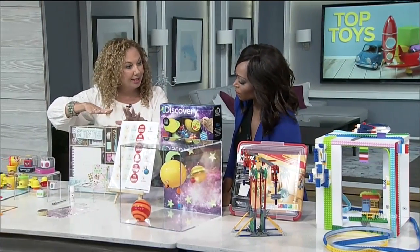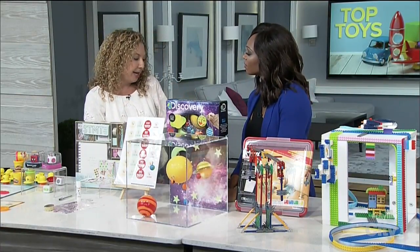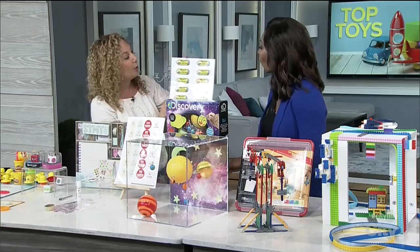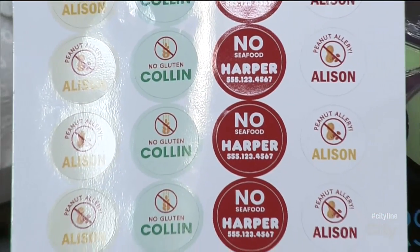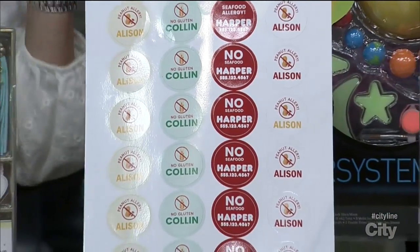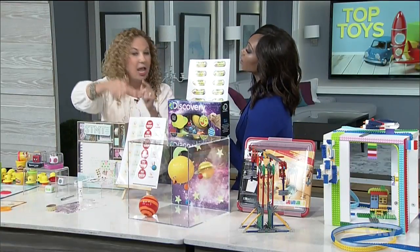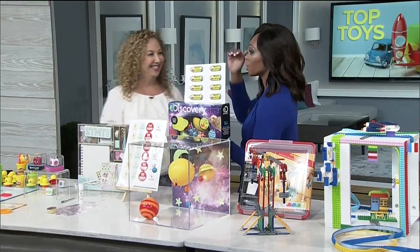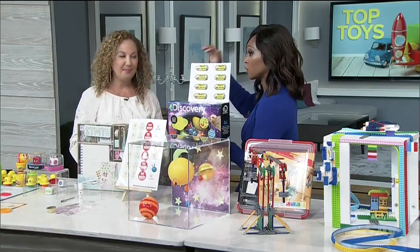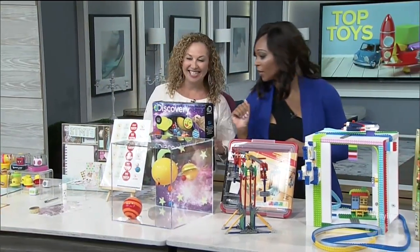When the kids go back to school, they're going to want to decorate those notebooks — maybe mom's got a message. This is from a company called Sticker U. You get to choose anything you want on the stickers; the shapes come out. Maybe your child has a gluten allergy or a peanut allergy — you can mark it with stickers, and they can personalize all their gear for school, marking everything so things don't end up in the lost and found.